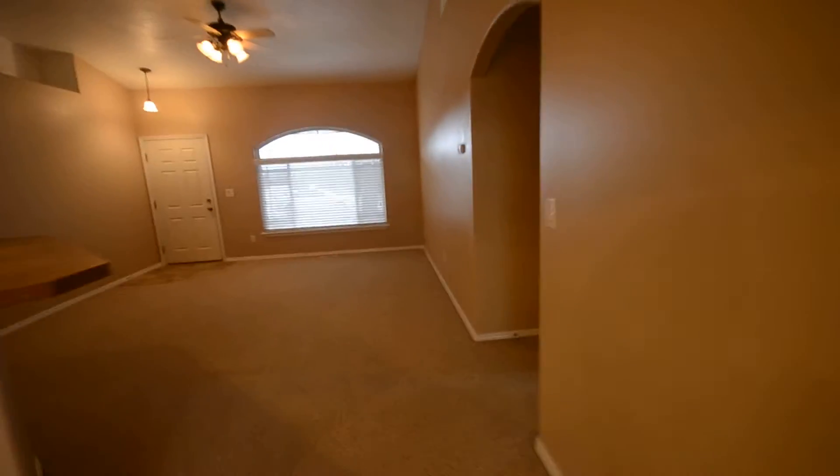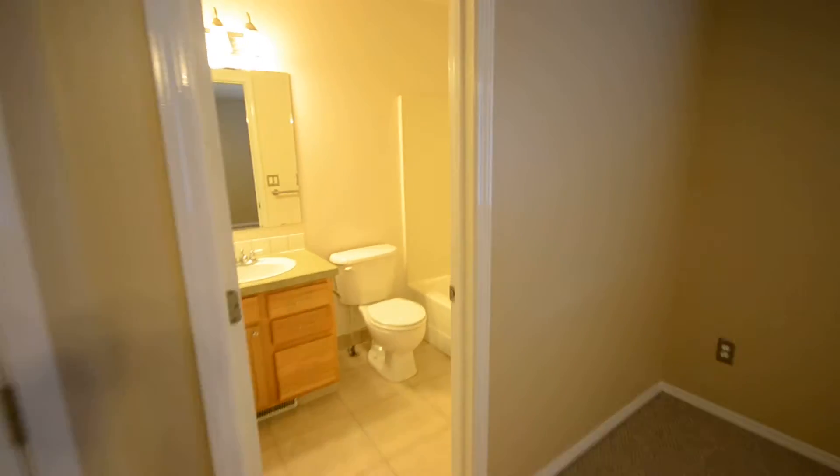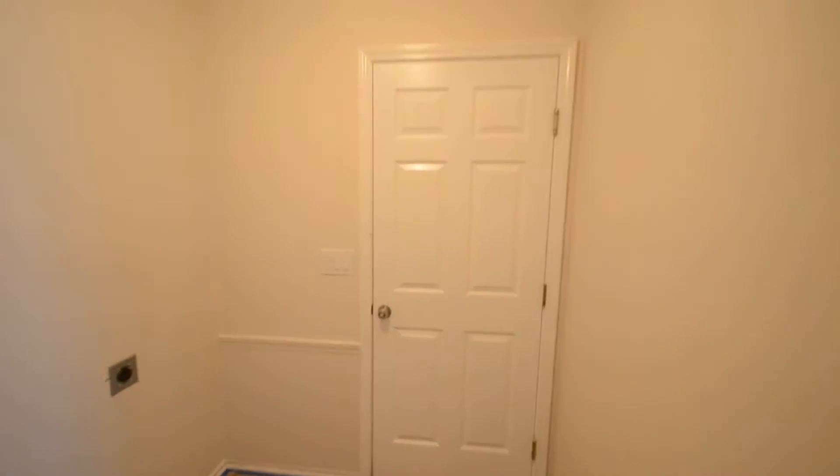As we walk back through, this is the master bedroom, the master bath, pretty straightforward with a walk-in closet. And then just off the master bedroom is a bonus room with hardwood floors, the laundry area, and that goes into the standard two-car garage.